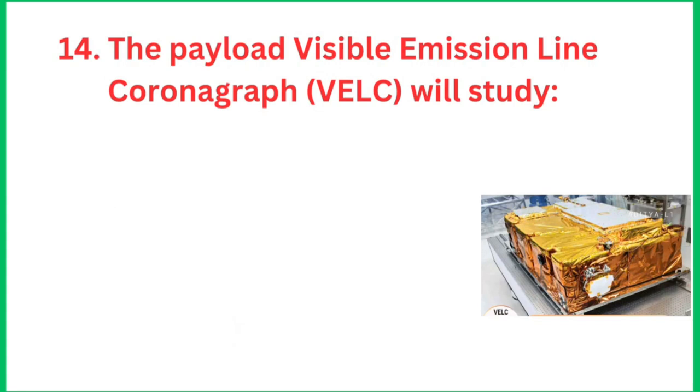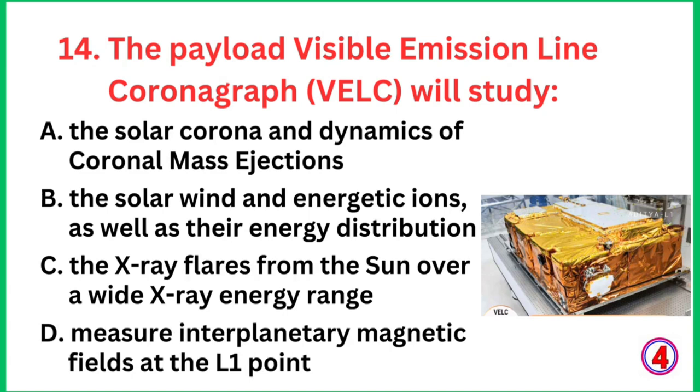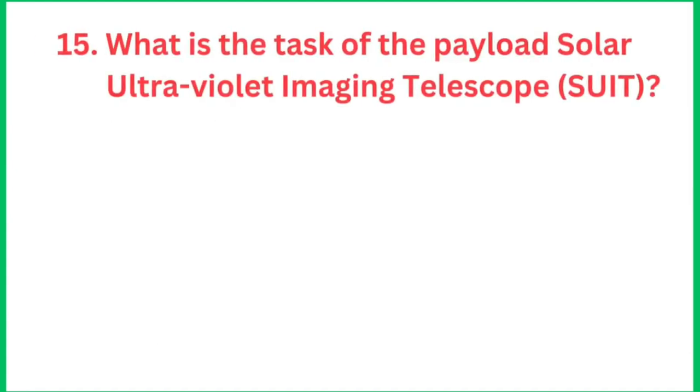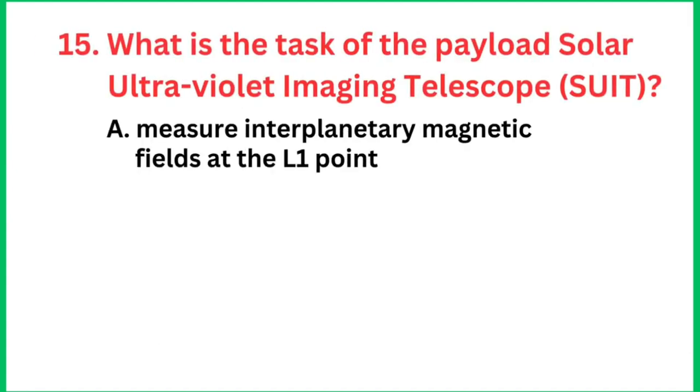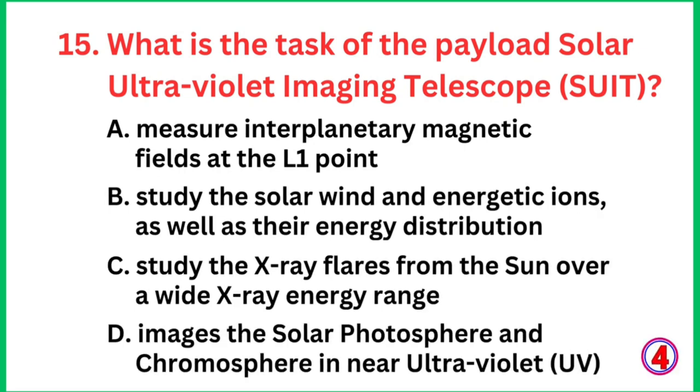Question number 14: The payload Visual Emission Line Coronagraph, i.e., VELC, will study the solar corona and dynamics of coronal mass ejections. Question number 15: What is the task of the payload Solar Ultraviolet Imaging Telescope, SUIT? The right answer is it images the solar photosphere and chromosphere in the near ultraviolet.